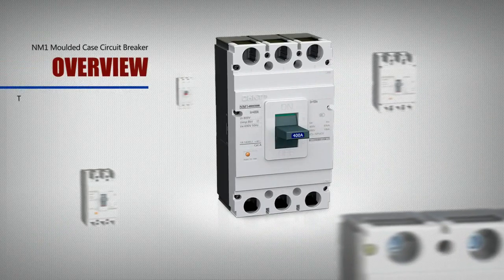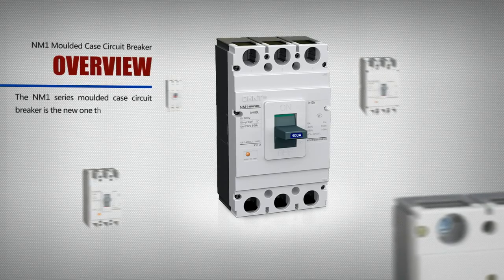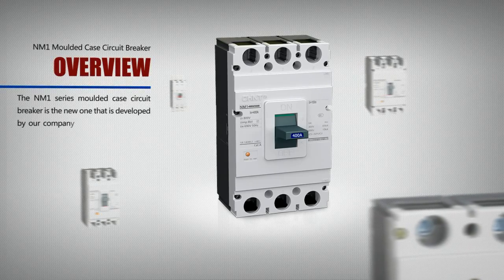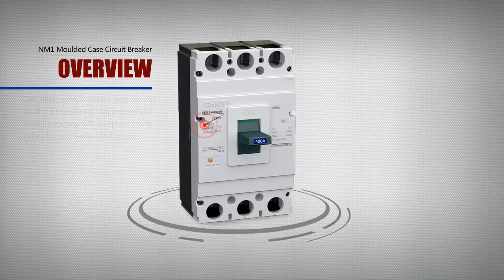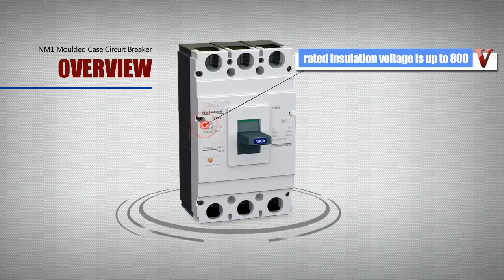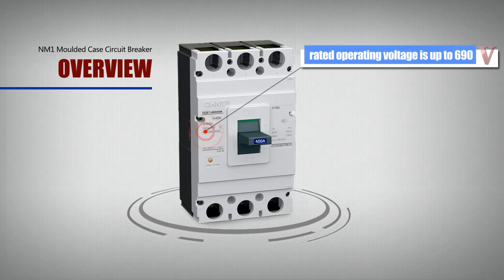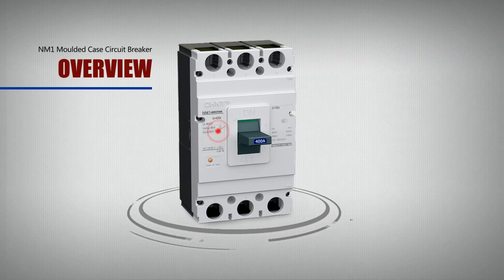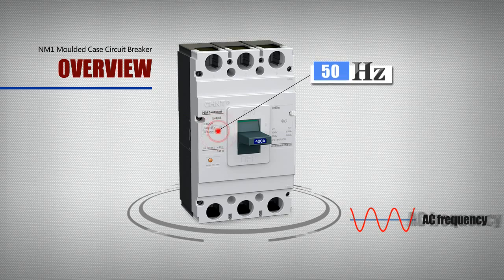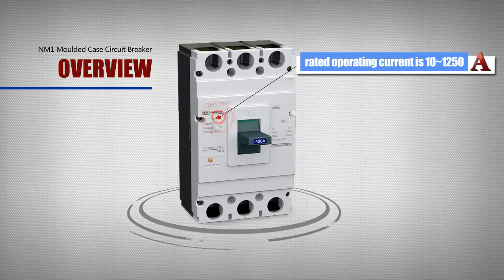The NM1 series molded case circuit breaker is the new one developed by our company with comprehensively international advanced technology. Its rated insulation voltage is up to 800V, with the 6.3 model at 500V. It is suitable for power distribution network circuits in which the rated operating voltage is up to 690V, AC 50Hz, and the rated operating current is from 80A to 1250A.